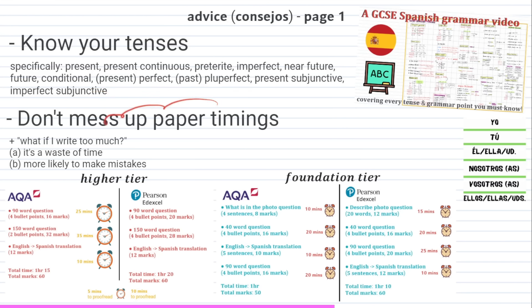Next let's look at paper timings. I've put two images here — the left one is for the higher paper and the right is for foundation. This is simply my recommendation, but please in the exam, don't spend too long on a question, and don't write too much — you simply don't need to. Nothing bad happens if you write too much, it's just a waste of time and you're more likely to make mistakes. So stick to the rough timings — a minute per mark, like you would in other subjects. I don't want any comments saying I didn't have time for the translation question — it's a 12-mark translation question, you've got to attempt that properly.